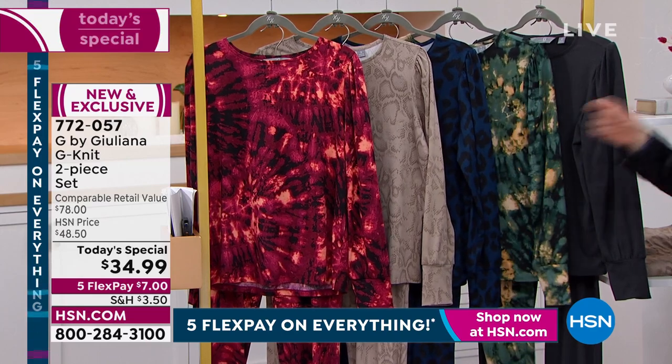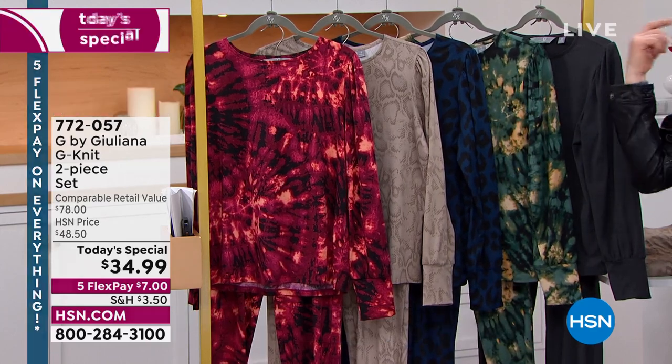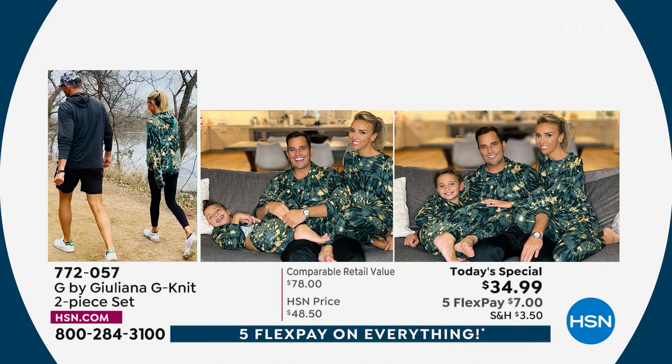This beautiful mallard green is spectacular. And we know tie-dye is having a moment too. That red tie-dye is fantastic.